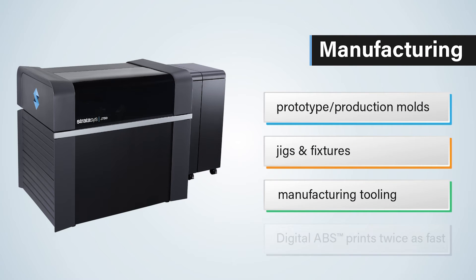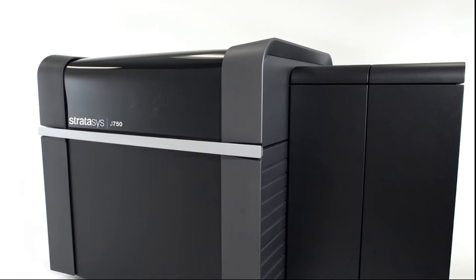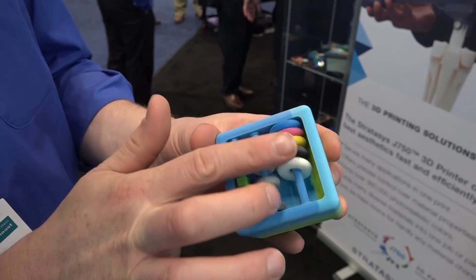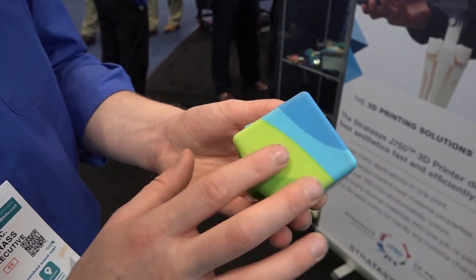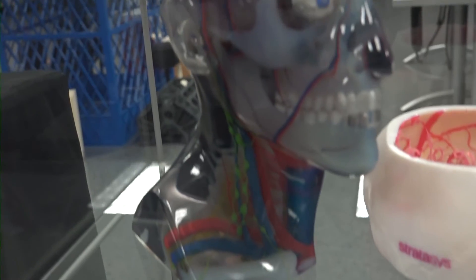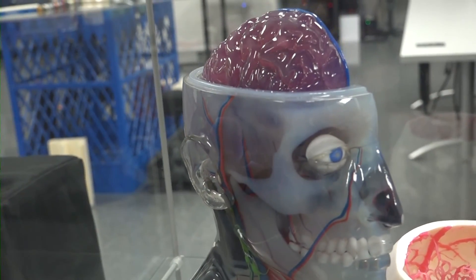Its newly designed printheads allow for production plastics like digital ABS to be printed in half the time of previous PolyJet machines. As you can see, the J750's unmatched aesthetic performance can benefit companies looking to create realistic representations of products throughout the design stage. Its versatility can do things like visualizing the next groundbreaking product, assisting in production, or helping doctors make monumental breakthroughs.